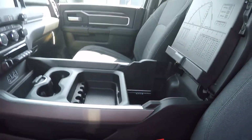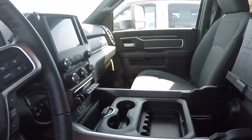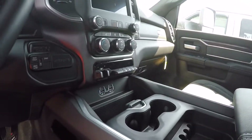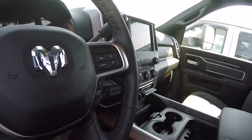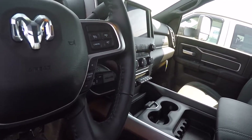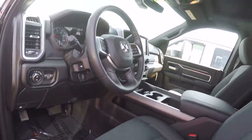It does have bucket seats with the center console — plenty of room in there. It is an adjustable console; you can move it in different positions for whatever you want to store. Got your toggle switches for various items on the truck. This does have heated front seats — yes, they're cloth and they are heated. Power sliding rear window and power moonroof in this. We've got this truck dressed up pretty good.